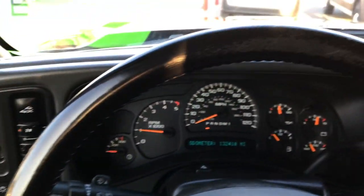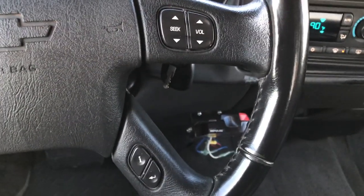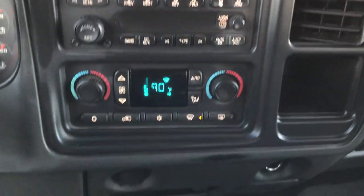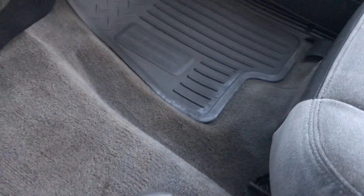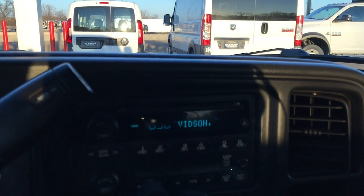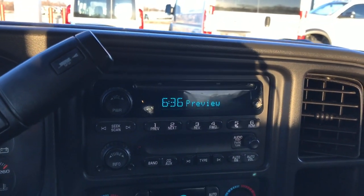Multi-function steering wheel with a little bit of wear on the top but nothing terrible. You've got audio controls and information center controls on that side. This one has the CD player, dual climate control, and an aftermarket brake controller. 40-20-40 split bench seating — passenger seat is in real nice shape as well, no rips or tears. Smells very clean in this truck. All-weather floor mat on that side. Up here you have the compass and temperature mirror with OnStar capabilities. This one also has Sirius XM radio capabilities.